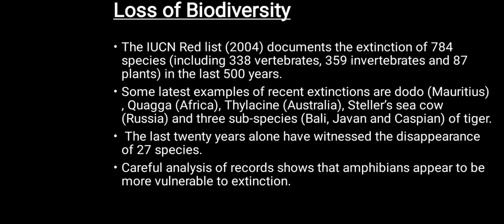The IUCN, International Union for Conservation of Nature, has published the Red List — the list of threatened species. Published in 2004, it records the extinction of 784 species including 338 vertebrates, 359 invertebrates and 87 plants in the last 500 years.